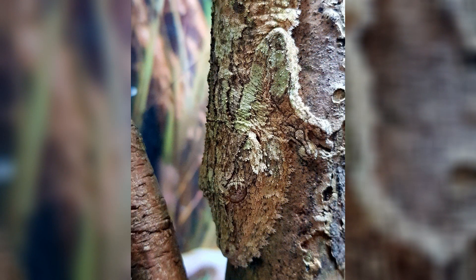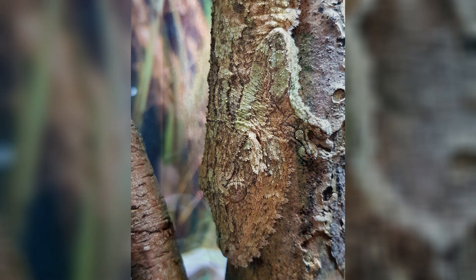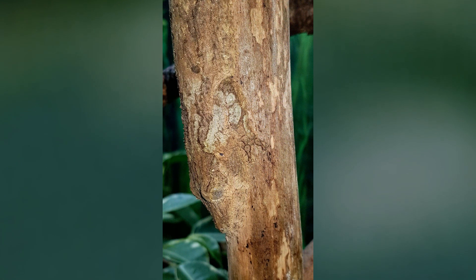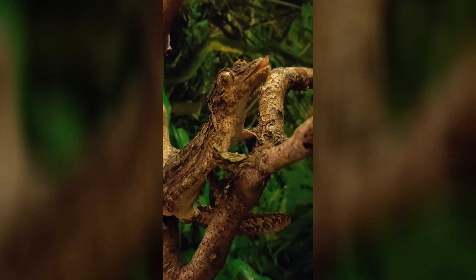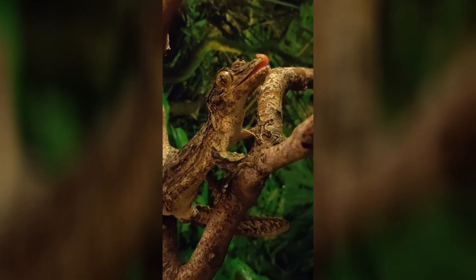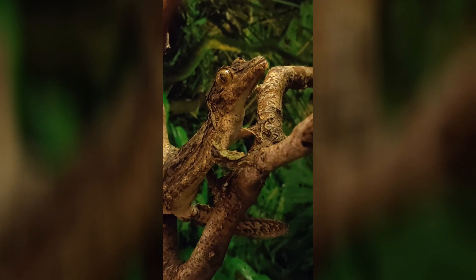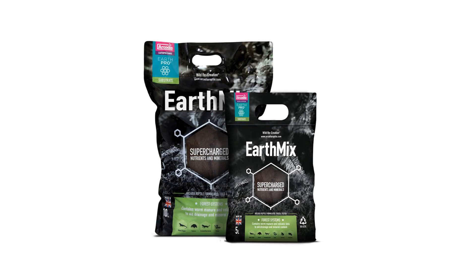Leaf-tailed geckos are built to blend in. As effective keepers, we must provide suitable decoration for them. This allows natural behaviour and lowers stressors. An effective system of care is built with the needs of the species in mind at every level. Choosing the right enclosure is as important as choosing the correct heating and lighting and indeed substrate. Dave uses Earth Mix as a safe and effective substrate that will also provide fantastic long-term enrichment for his plants.